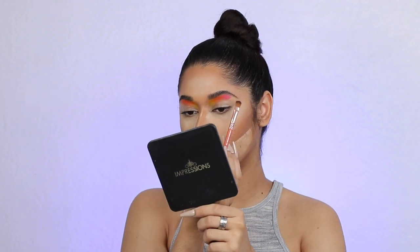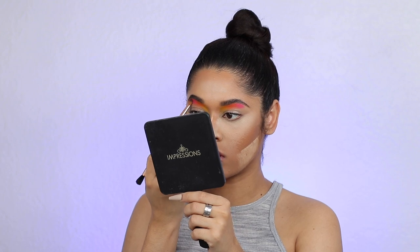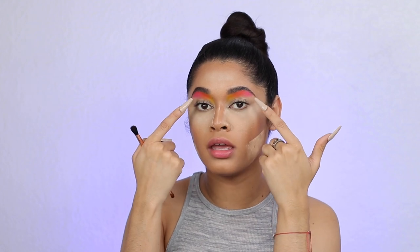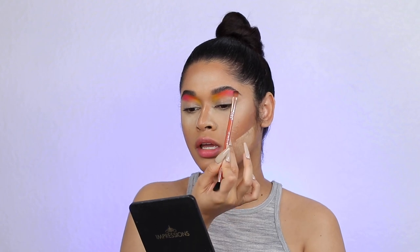I'm looking so crazy right now. I don't know if this is going to come out the way that I'm envisioning it, but we will see. The shades are mad pigmented though and there has been zero fallout — none. I've used like four shades already. I am staying super high under the brow bone because over here we're going to do a cut crease situation later, and I want to try to have it as clean as possible. That's why I'm using a flat brush and just applying the product.